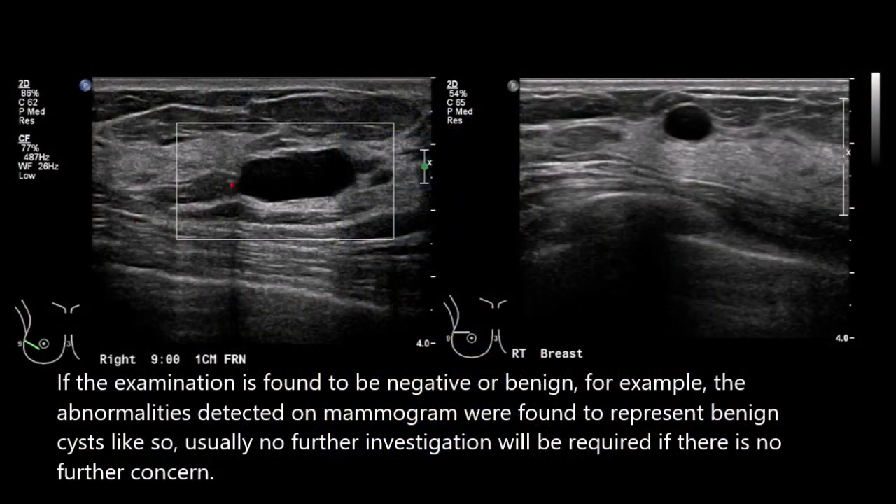If the examination is found to be negative or benign — for example, abnormalities detected on mammogram that represent benign cysts like so — usually no further investigation will be required if there is no further concern.